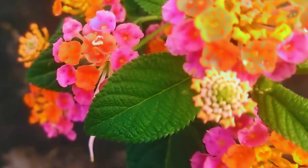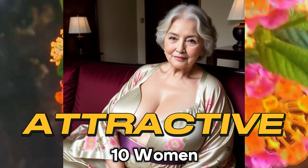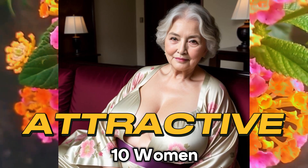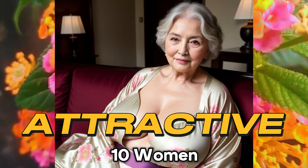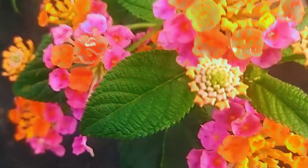Hello guys, welcome back again with me, Fam Channel. In this video I can show you 10 beautiful older women, little attractive with that beautiful clothing style. Don't forget to subscribe now Fam Channel. Let's go to number one.